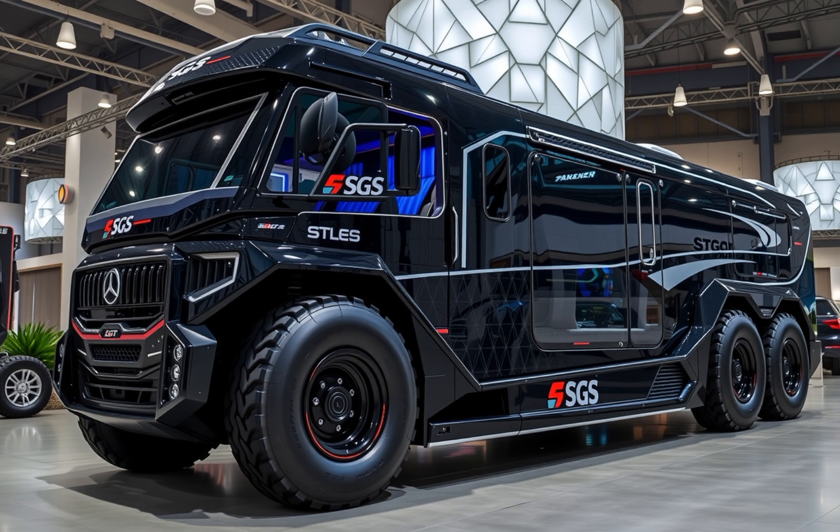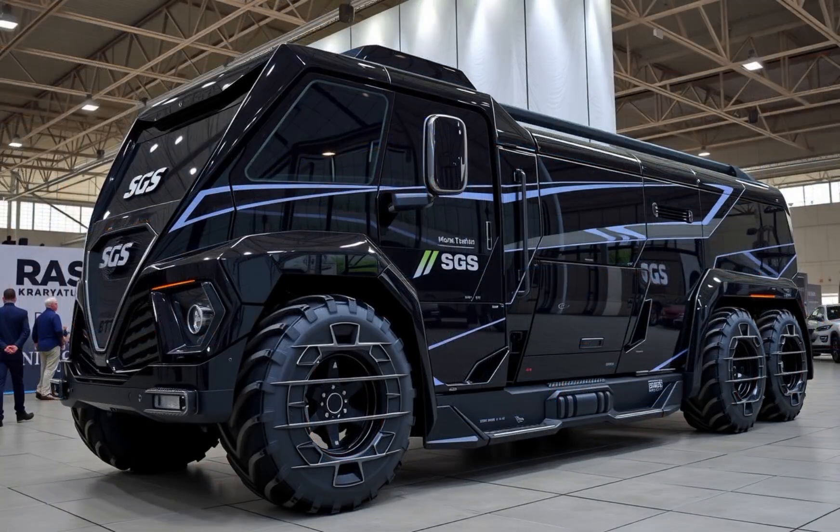When it comes to safety, Syrens didn't hold back. The SGS 120 is outfitted with every modern safety feature you can think of, and a few that you probably haven't. It includes an advanced driver assistance system with adaptive cruise control, lane keep assist, blind spot monitoring, forward collision warning with automatic emergency braking, and a 360-degree camera system with AI object recognition. Night driving is made safer with infrared pedestrian detection and automatic high-beam assist. It also features a biometric driver alertness monitor that detects drowsiness and recommends rest when needed. In case of emergency stops, the vehicle automatically engages the hydraulic stabilizers to prevent tipping.